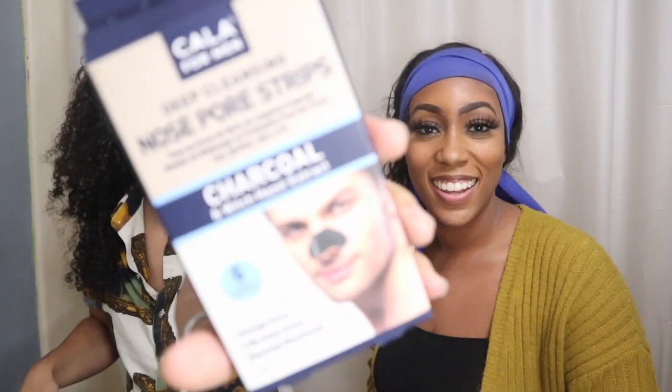Next up, I got these nose pore strips — I have an issue with blackheads and I'm trying to get rid of that. These are charcoal. I just noticed it says witch hazel on them. Brittany educated me that witch hazel is not good for you — well, too much of it can be very bad for you and dry out your skin. But hopefully this gets rid of my nose situation. These were on sale for $3.99.